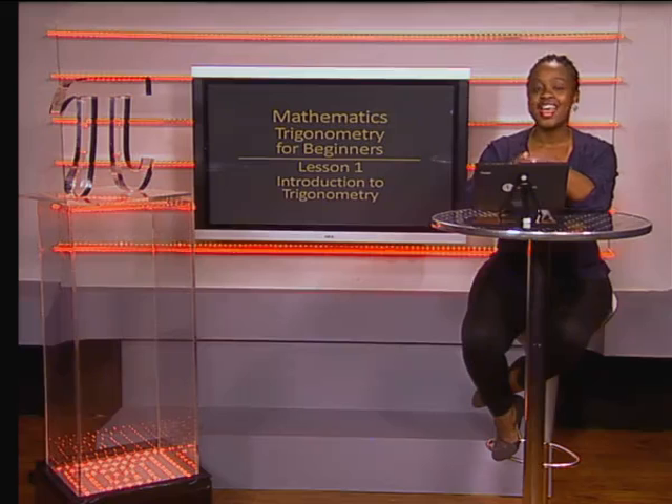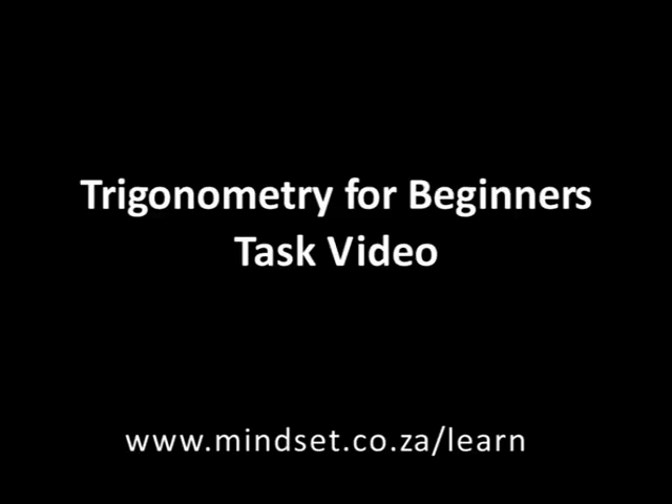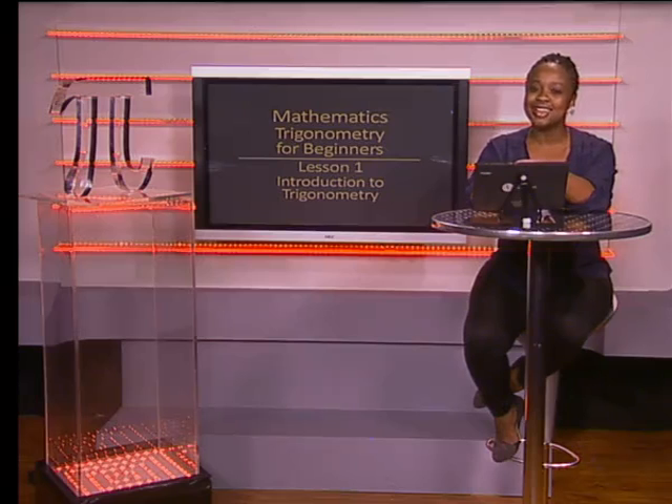Once we have completed the work on trigonometry, we will be able to find the angles and distances of objects in the same way that a land surveyor uses an electronic theodolite to determine angles and distances of objects. Thank you for joining us, Grade Tens. I hope that you found the history and uses of trigonometry interesting. Remember to try the task video at the end of this section. You'll also be able to learn more about trigonometry on our website, www.mindset.co.za/learn. Goodbye.